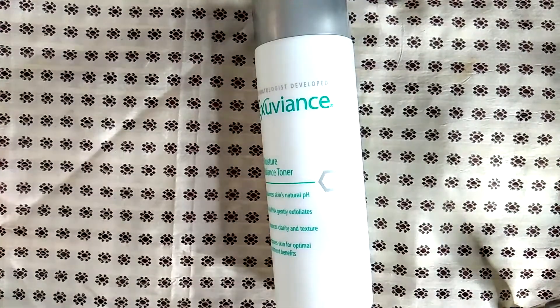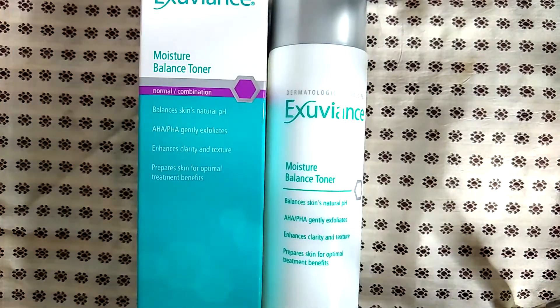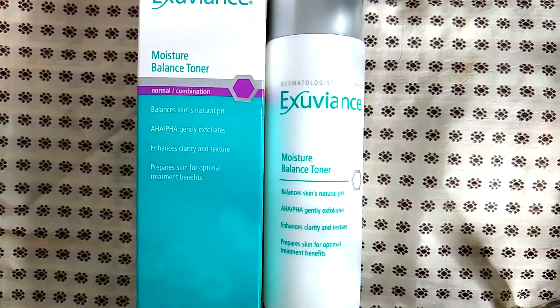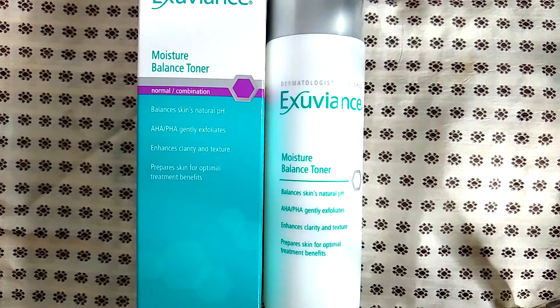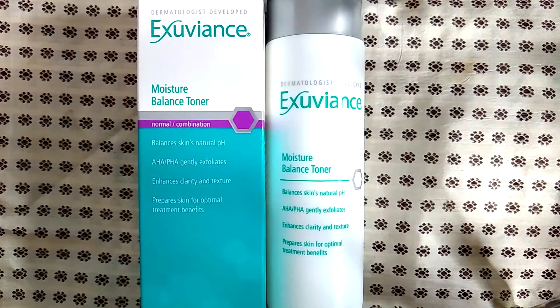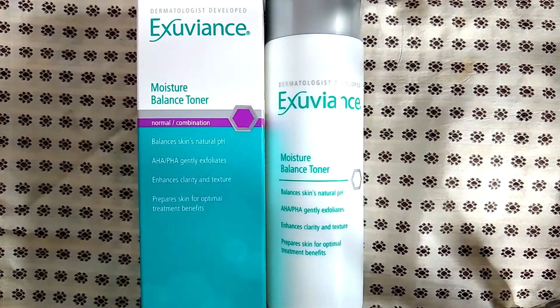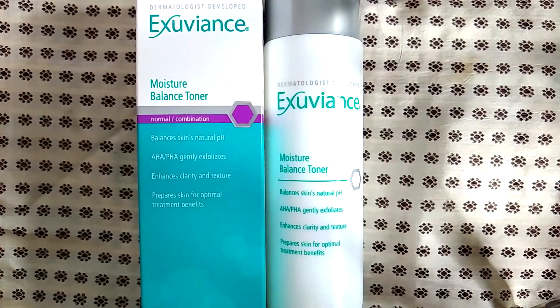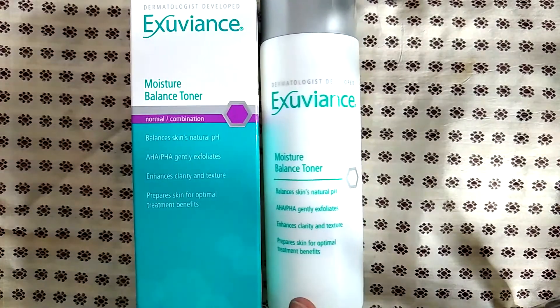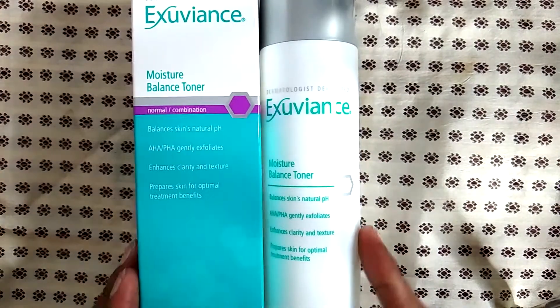I was on a hunt for a toner, and the woman at Ulta recommended I try the Exuviance moisture balance toner because my skin was really becoming dry. I was diagnosed with Graves' disease this year, so that explains why my skin was getting dry. I tried this out and actually liked it — I thought it was pretty good. I don't know if I'll repurchase it only because I feel like I can find a comparable toner at a lower price point. This was in the $20 range.